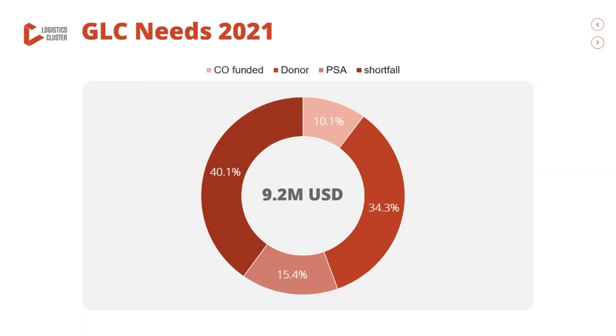That's the end of the pre-recorded element of the financial update. We're now going to turn to a live questions and answer session.